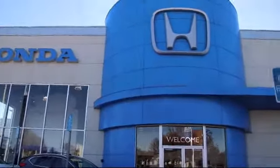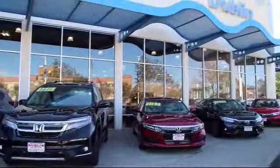Welcome to Ken Harvey's Dublin Honda, and here's a look at another one of our vehicles from our great selection.